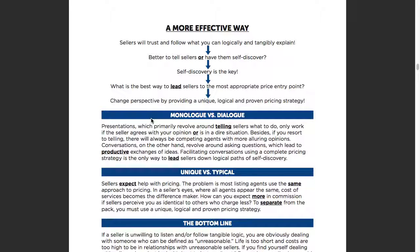Monologue versus dialogue. What's the most profitable six words in marketing? Would you like fries with that? It's questions. Good salespeople always ask questions. Presentations which primarily revolve around telling sellers what to do only work if the sellers already agree with you or are in a dire situation. Besides, if you resort to telling, there will always be competing agents with more alluring options. Conversations, on the other hand, revolve around asking questions, which lead to productive exchanges of ideas. Using a complete pricing strategy is the only way to lead sellers down a logical path.